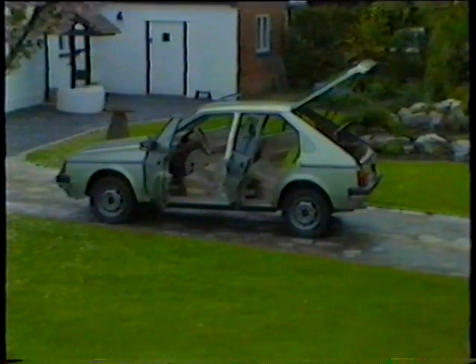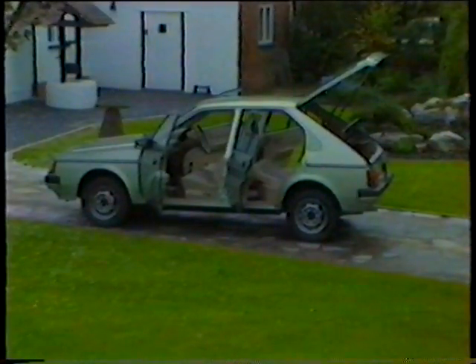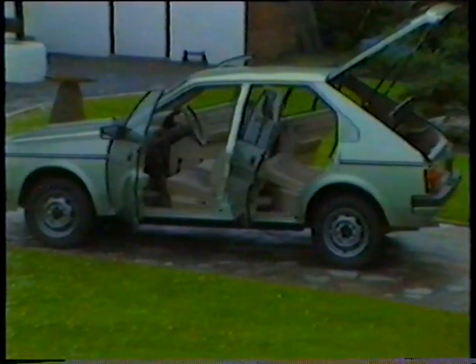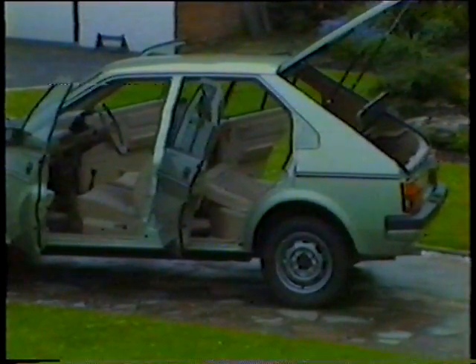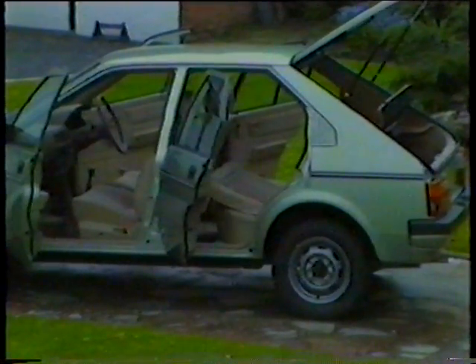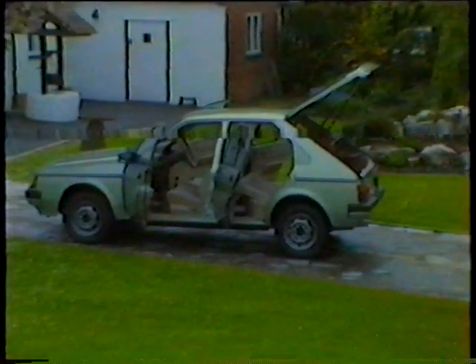This is the five-door model. Standard equipment as per the three-door, with the addition of a five-speed gearbox, automatic petrol flap and tailgate release, remote-controlled door mirrors, and an altogether higher level of trim. Both three and five doors have a split rear seat, with lots of legroom and headroom. The Cherry is also available as a five-door automatic.